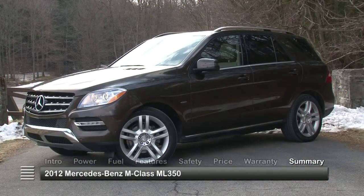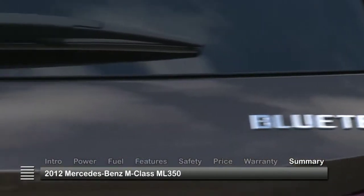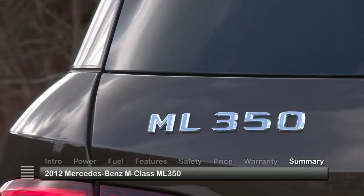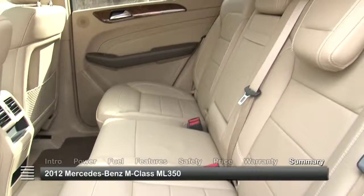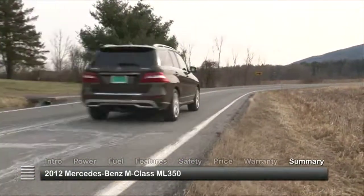Taking another step forward in its evolution, the 2012 Mercedes-Benz M-Class ML350 gains both power and efficiency, while elevating comfort and refinement to new levels of satisfaction.